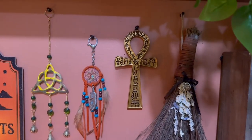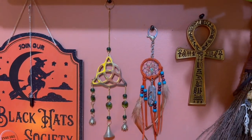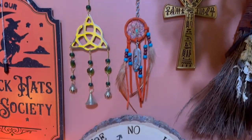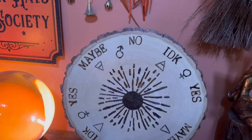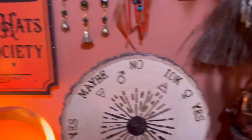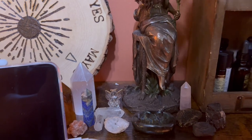A besom and an ankh, the triquetra, and a dream catcher, another pendulum board that I made, my Pythia, with some more crystals.